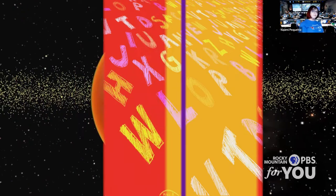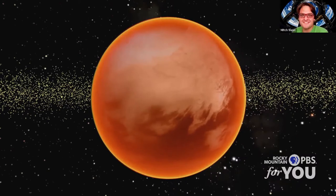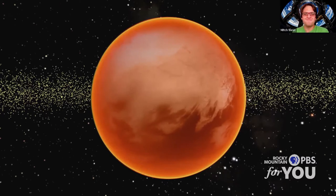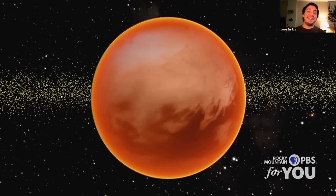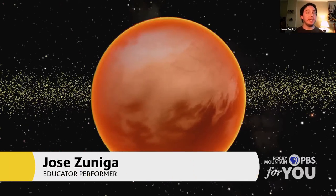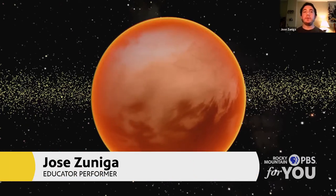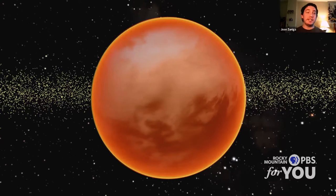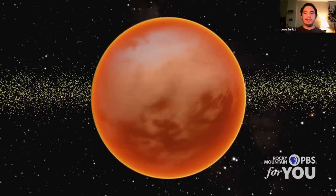The moons around Saturn are named after the Titans. Saturn is Jupiter's dad. In the Greek equivalent, where Jupiter is Zeus, Saturn would be Kronos, which is the king of the Titans, who ruled the land before Zeus did. So all of Saturn's moons are named after Titans from Greek mythology. This one is just called Titan, but it has other moons called Prometheus, Atlas, and things like that.